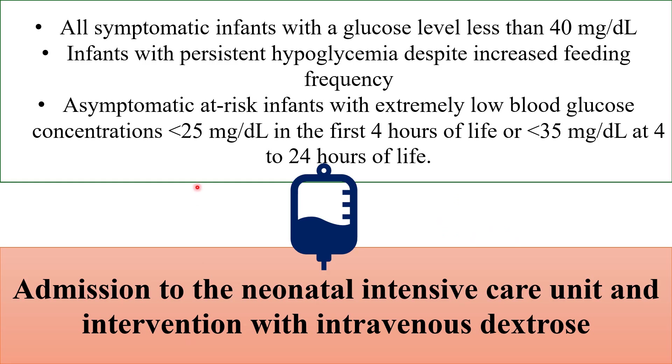In these cases, infants must be admitted to the NICU for IV dextrose. All symptomatic infants with a glucose level less than 40 mg per deciliter must be admitted. Additionally, infants with persistent hypoglycemia despite increased feeding frequency — and asymptomatic at-risk infants with blood glucose less than 25 mg per deciliter in the first four hours of life, or less than 35 mg per deciliter at four to 24 hours of life — require NICU admission.